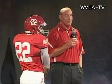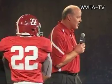I look forward to seeing this uniform on the field. Roll Tide. Thank you.